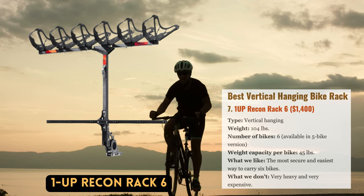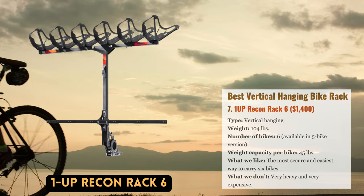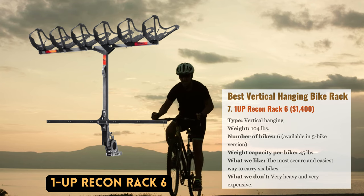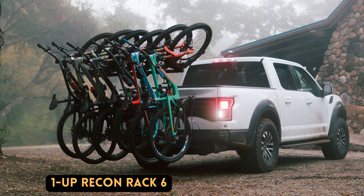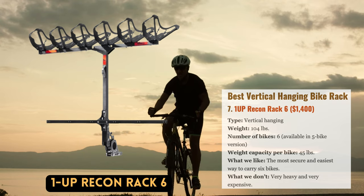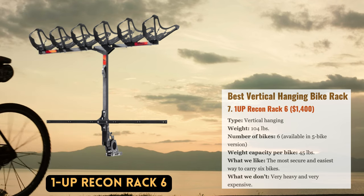The 1-Up Recon Rack 6 is a genuine contender for group rides, shuttle services, tour organizations, or anyone looking to increase carrying capacity. The front wheel is held aloft by baskets on this unique hitch-mounted rack, while the rest of the bike hangs below. Standard baskets hold bicycles with wheels between 24 and 29 inches in diameter, including road and gravel variants, and the rack can accommodate fat bikes and 20-inch children's bikes with various modifications. The main benefit of the Recon's design is the ability to transport up to six cycles at once, with the vertical hanging position keeping them close to the back of the vehicle and reasonably stable.